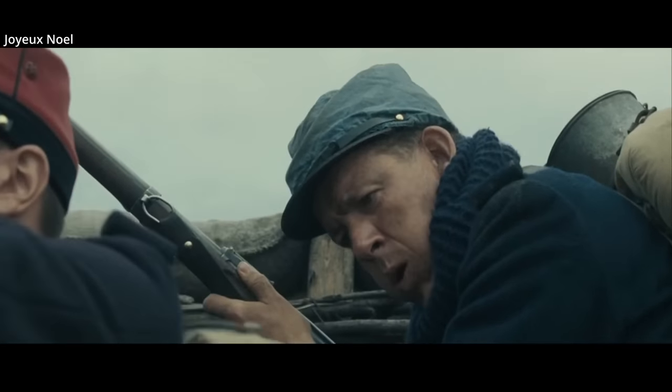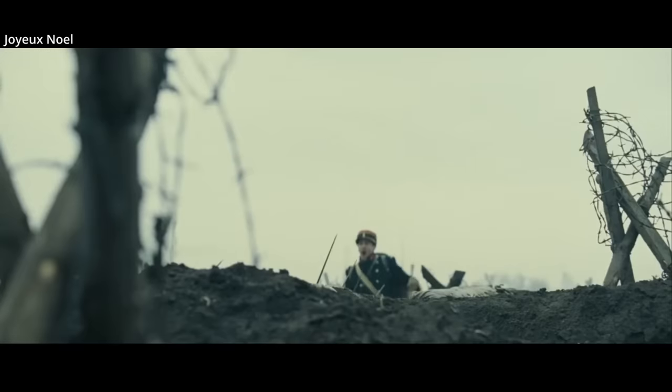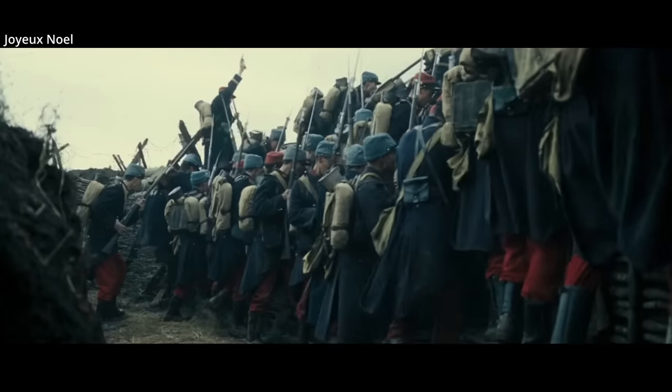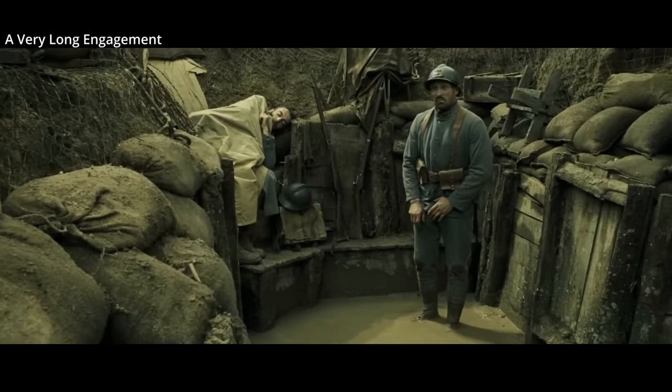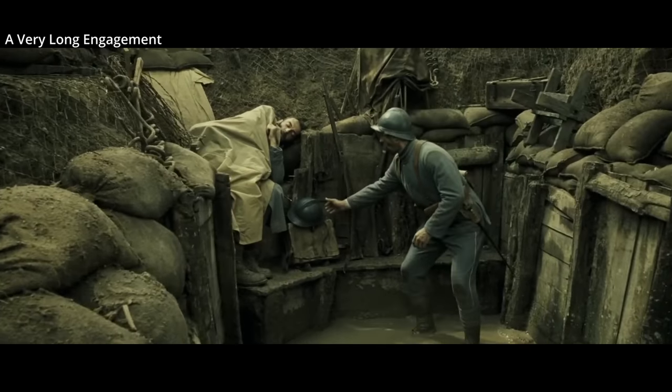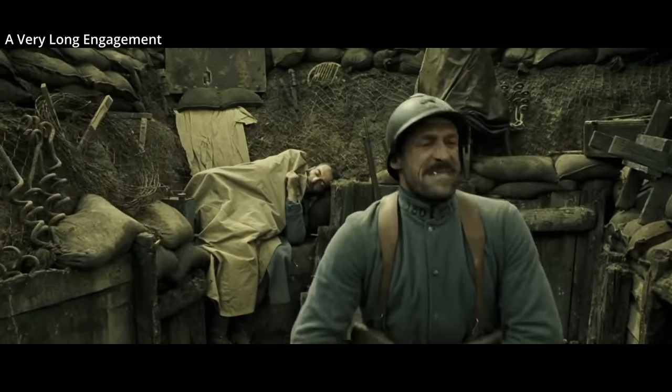When World War One broke out in 1914, armor was not worn by infantry, and what helmets and hats were worn were not specifically designed to protect against shrapnel. As the war developed into static trench warfare, it was noticed head injuries became common as men were exposed to shell blasts above them, which would rain shrapnel down onto their heads. The French were the first to standardize a steel helmet to protect against shrapnel, followed by the British and Germans.